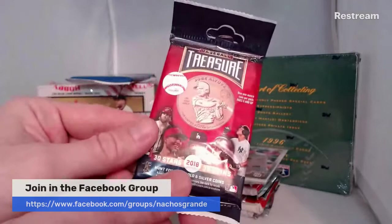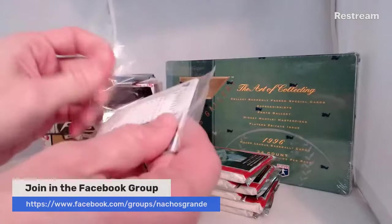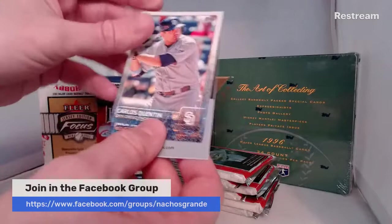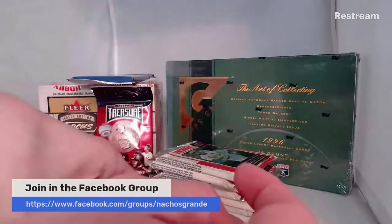Let's start with the clear cellophane pack — we can see Carlos Quentin and on the back Evan Gattis for the Braves. We've got about four or five people filtering in. So welcome to those of you that are here. We got Carlos Quentin for the Padres, Nick Tropiano rookie for the Astros, an ad card, Trevor May rookie for the Twins, and Evan Gattis future stars for the Braves.